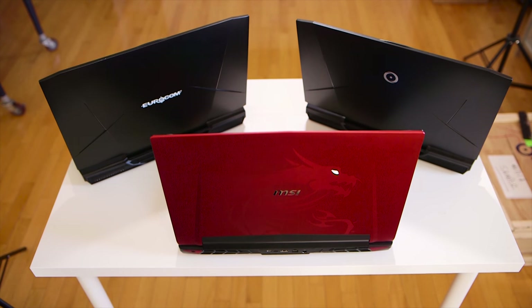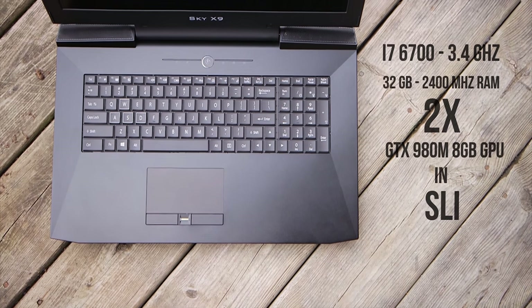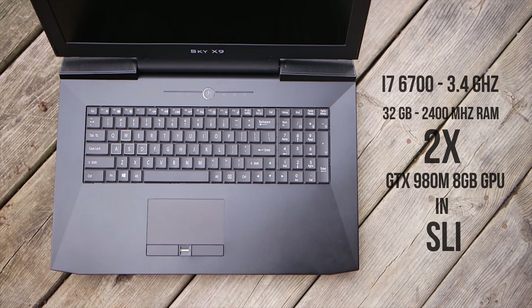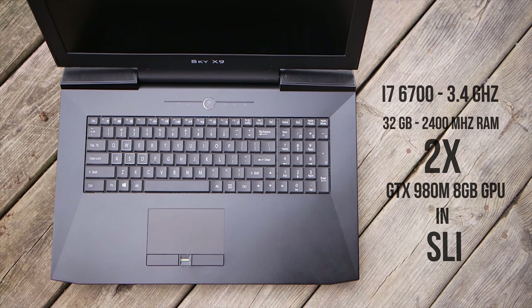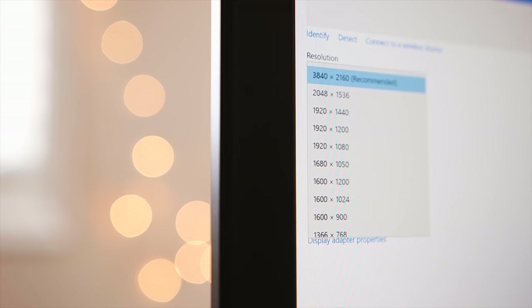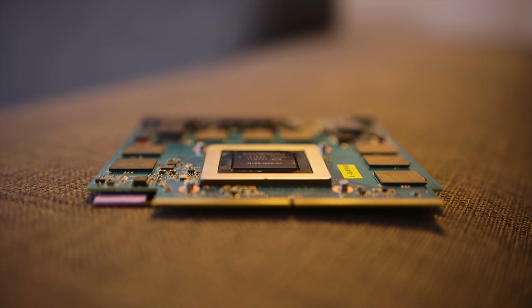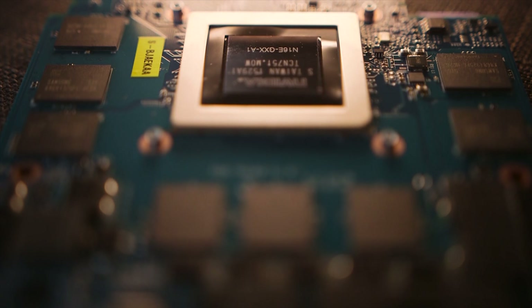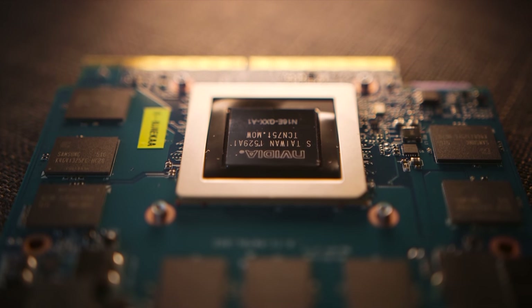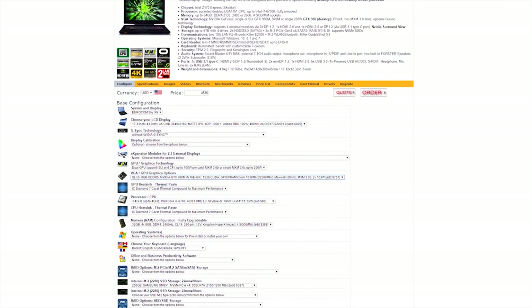Pricing and specifications first. Let's start with the Eurocom Sky X9 — this thing is a monster. It's rocking an i7-6700 desktop processor, 32GB of fast 2400MHz memory, and two GTX 980M 8GB GPUs in SLI. Perhaps the crowning — or pointless — addition here is the 4K IPS panel, which I'll talk about in a bit. We also have a standalone desktop-class GTX 980 with an MXM 3.0 add-in card. As configured, it tops out at around $5,000.